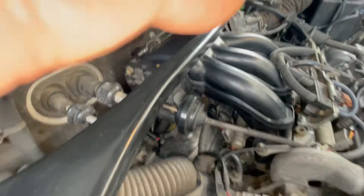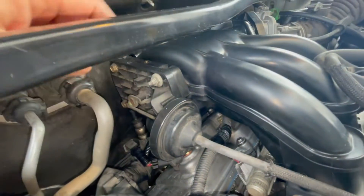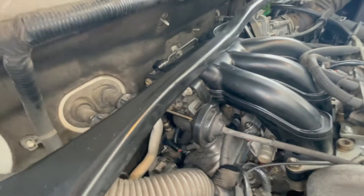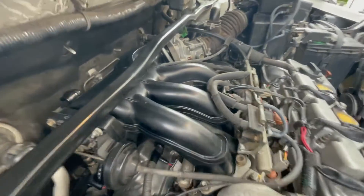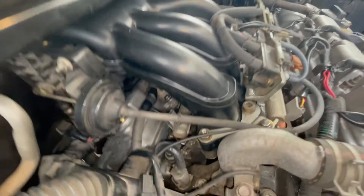I had already cleared the check engine codes, and once the PCV hose was connected, voilà — the engine ran smoothly and both the misfire and the two lean conditions disappeared. Interestingly, the white smoke also disappeared. So it goes to show you how critical all the vacuum lines are.